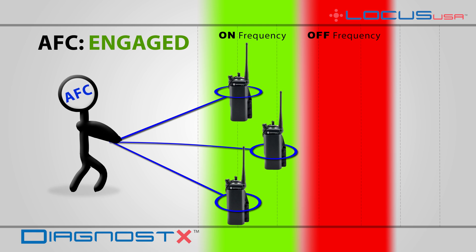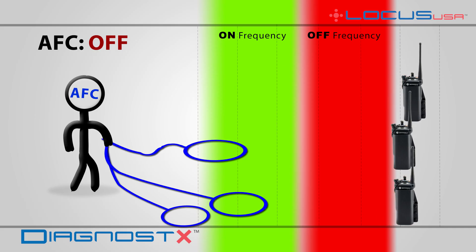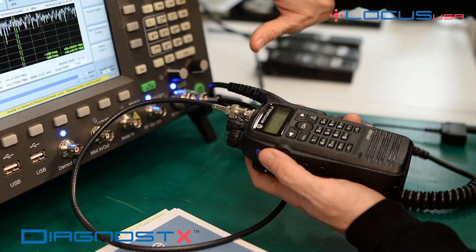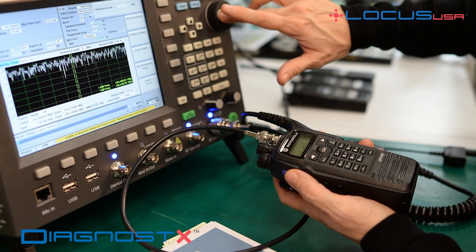A radio that is significantly off-frequency will experience issues connecting to the system. As the radio continues to drift further out of alignment, AFC will stop engaging, resulting in a hard failure. A radio like this, even while temporarily appearing to be within spec, is definitely a candidate for maintenance.